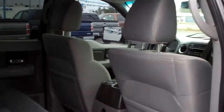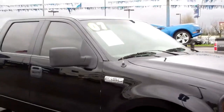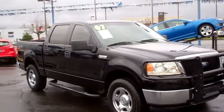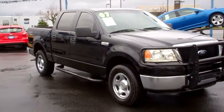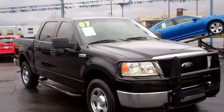Folks, look forward to seeing you soon and thanks again for checking out our virtual walk around on this 2007 Ford F-150 Crew Cab XLT with the powerful 5.4 liter Triton V8. Gresham Ford — your one-stop auto solution for all your auto needs, whether it be parts, sales, or service. Thanks again folks, look forward to seeing you soon.